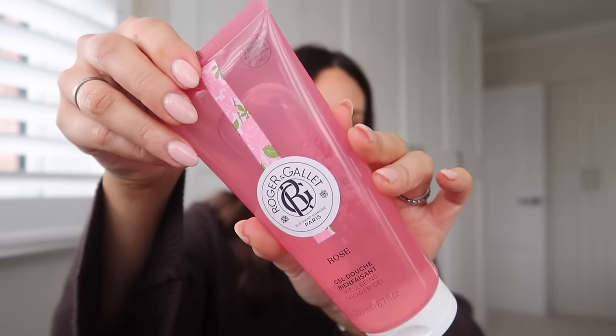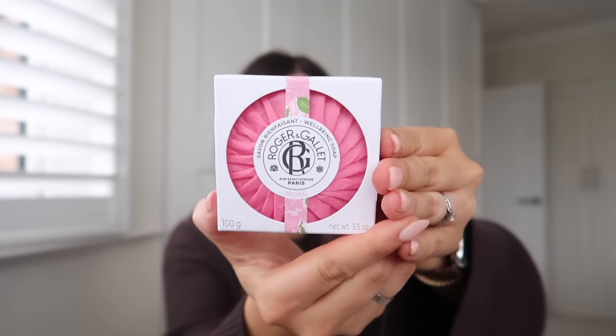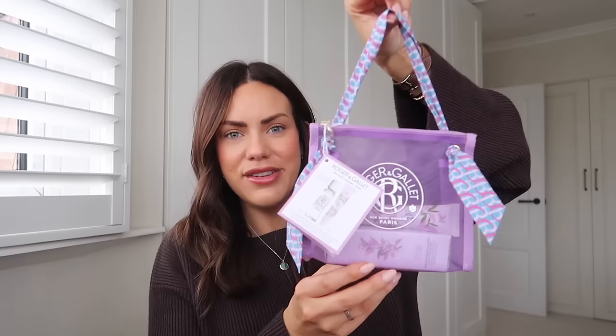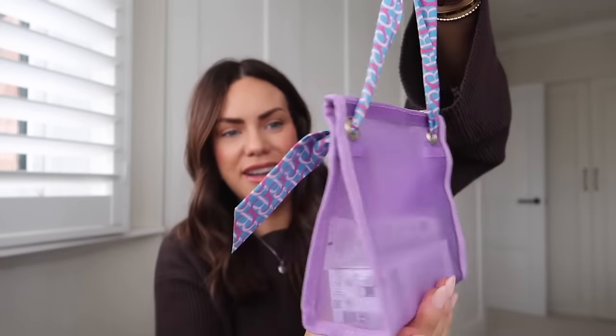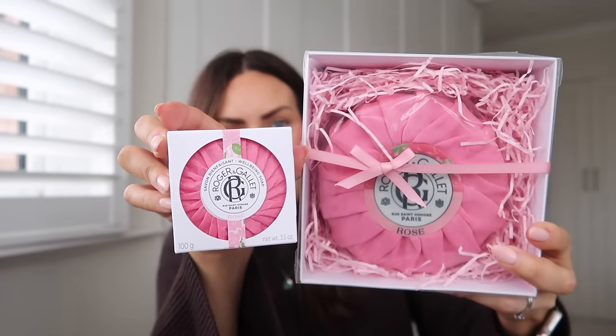I'm really appreciative of this. When I opened it, I could smell the rose fragrance straight away. So they sent me a wellbeing shower gel — the packaging is gorgeous — and a body lotion to go with it, a rose-scented soap, and then also a little gift set. In there you've got a scented ritual with a little perfume and a hand cream. My mum absolutely loves a little hand cream. The hand cream is the perfect size for your handbag, and there's also this fragrance. The cake is literally like the soap — how cute is that! Love that from Roger and Gallet.